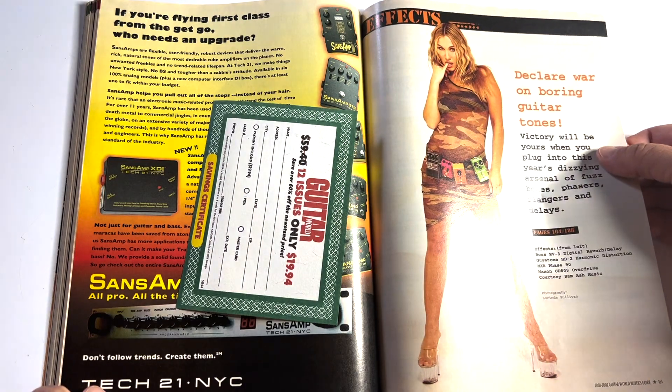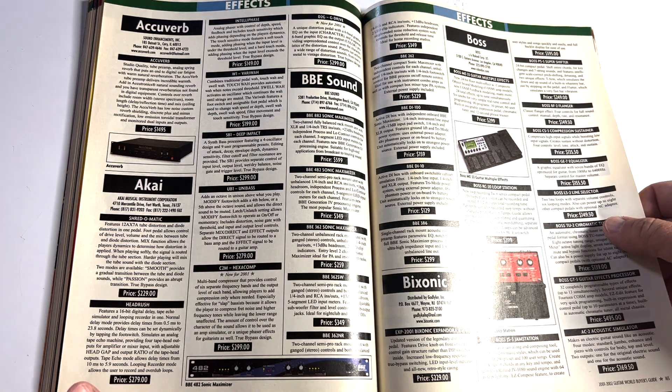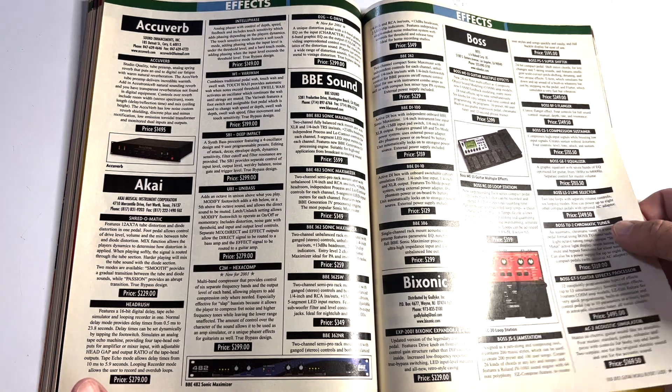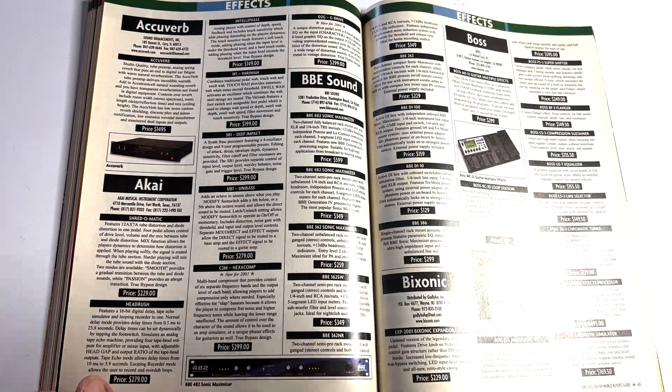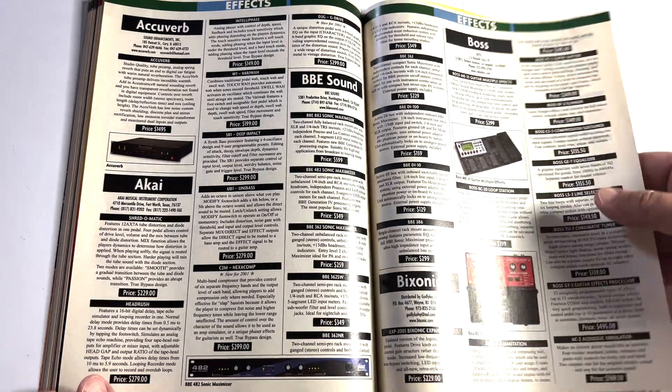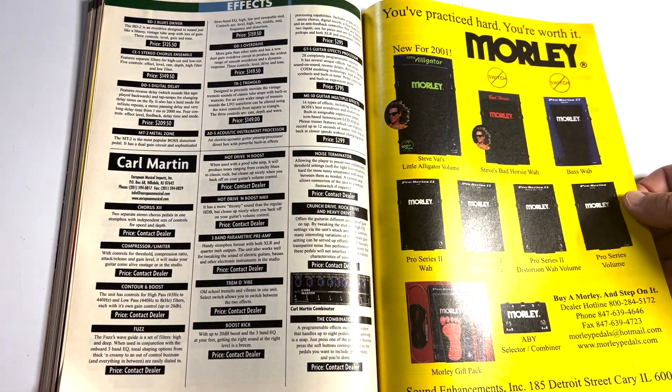'Declare war on boring guitar tones.' We're into the effects section. There's a loop station at $399. Akai, BBE, Morley stuff — I like Morley, Morley's good.